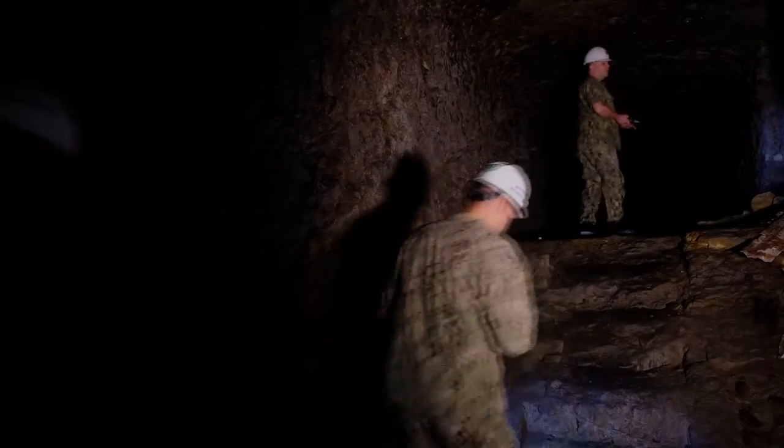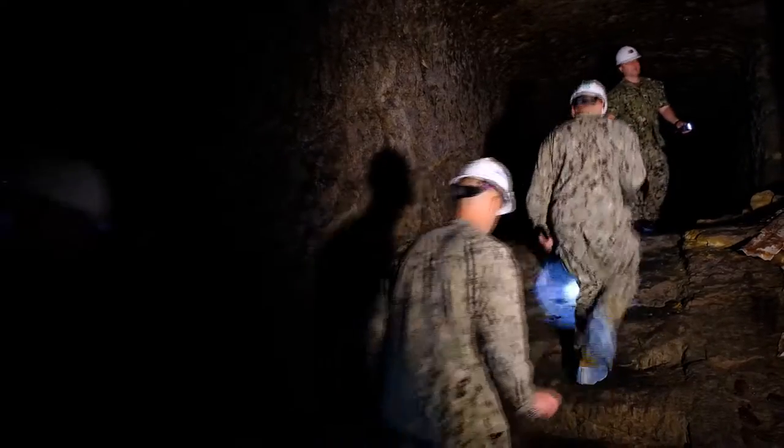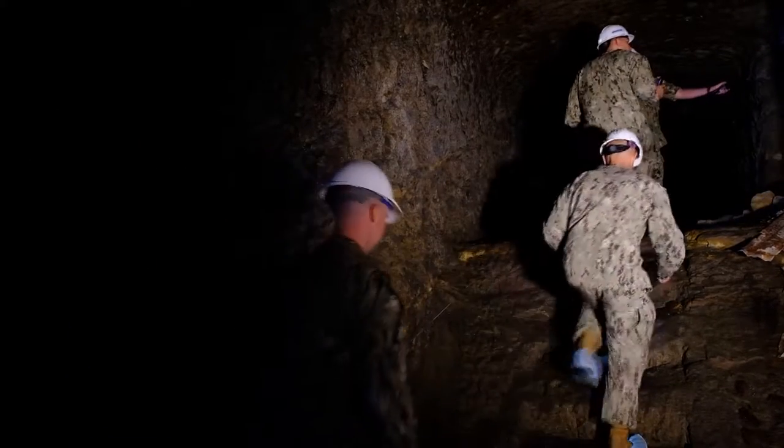In 1943, the Americans started bombing the Japanese home islands. The Imperial Japanese Navy decided that their bases needed bomb shelters in case any of these bombings hit them. So the Japanese Imperial Navy directed every tenant command on base to build a bomb shelter, and all these tenant commands looked at their nearest hill and just started digging.